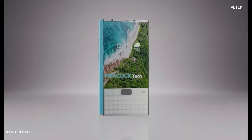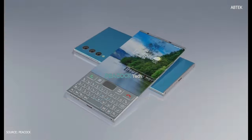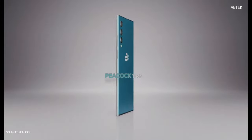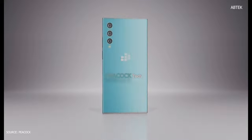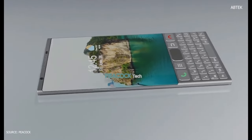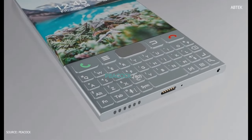The upgraded camera will be a triple 64 MP plus 20 MP plus 8 MP setup, with a 32 MP front selfie camera. The battery will be 5,150 mAh non-removable Li-Polymer, with 34W fast charging and wireless charging support. Sensors include fingerprint, face ID, accelerometer, gyroscope, proximity, compass, barometer, and USB 4.0.